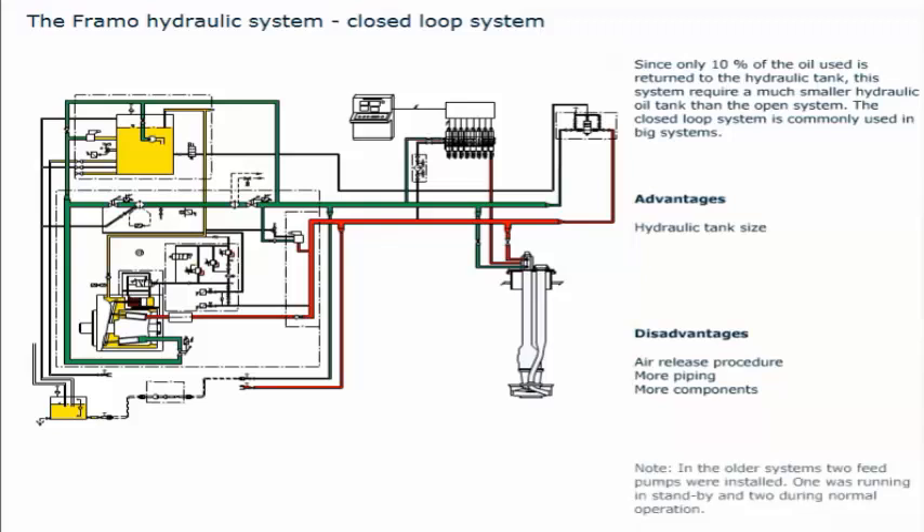Note: in the older systems, two feed pumps were installed — one running in standby, and two during normal operation.